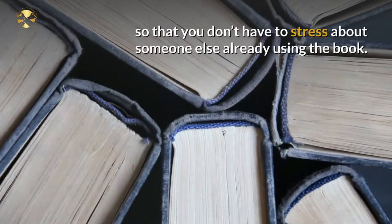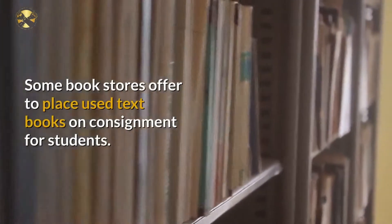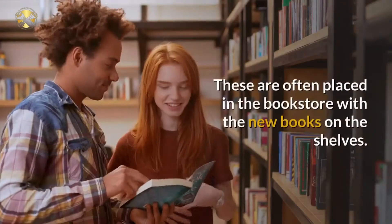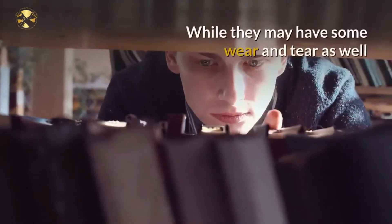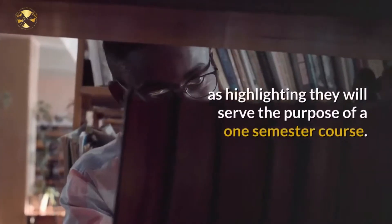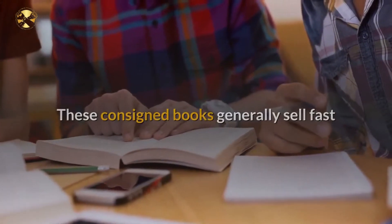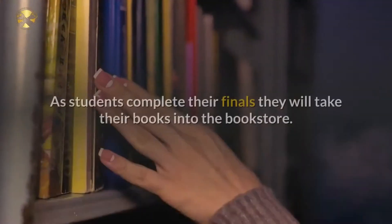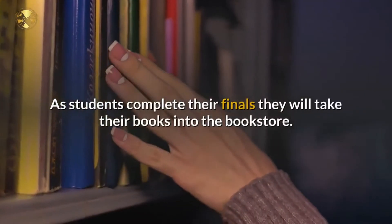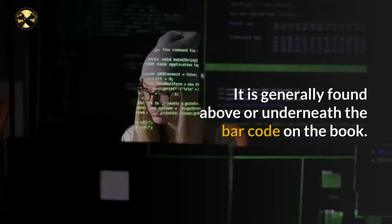Some bookstores offer to place used textbooks on consignment for students. These are often placed in the bookstore alongside the new books on the shelves. While they may have some wear and tear as well as highlighting, they will serve the purpose for a one-semester course. These consigned books generally sell fast, so make sure you go to the bookstore at the very end of the semester as students complete their finals and bring their books in.